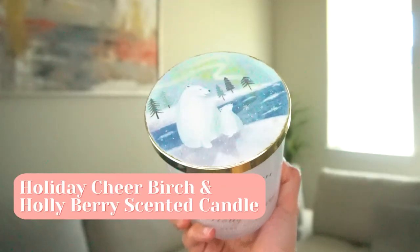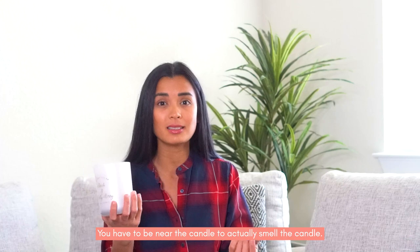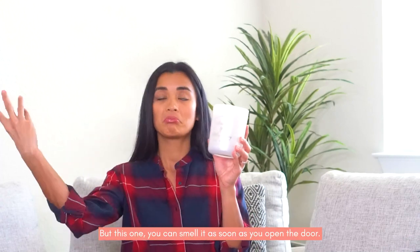This candle — on the bottom it says 'Winter Wonderland' on top and 'Holiday Cheer, Birch and Holly Berry' as the scent. Sobrang bango niya. I normally put this in the dining area. What I love about it is, unlike other candles where you need to get close to smell them, this one you can smell as soon as you open the door. Every year I try to find better products for wintertime.